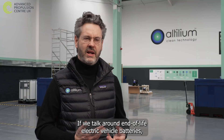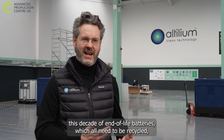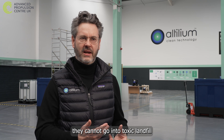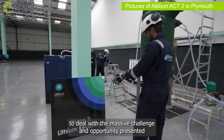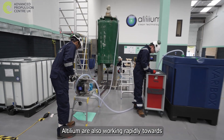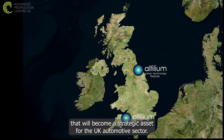When we talk about end-of-life electric vehicle batteries, what we see is a tsunami wave coming later this decade — end-of-life batteries which all need to be recycled. They cannot go into toxic landfill. To deal with this massive challenge and opportunity, Altillium is also working rapidly towards building an industrial-scale processing plant in Teesside that will become a strategic asset for the UK automotive sector.